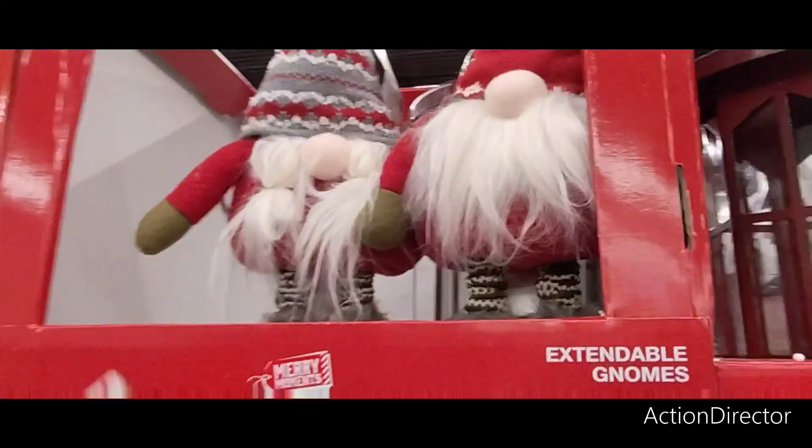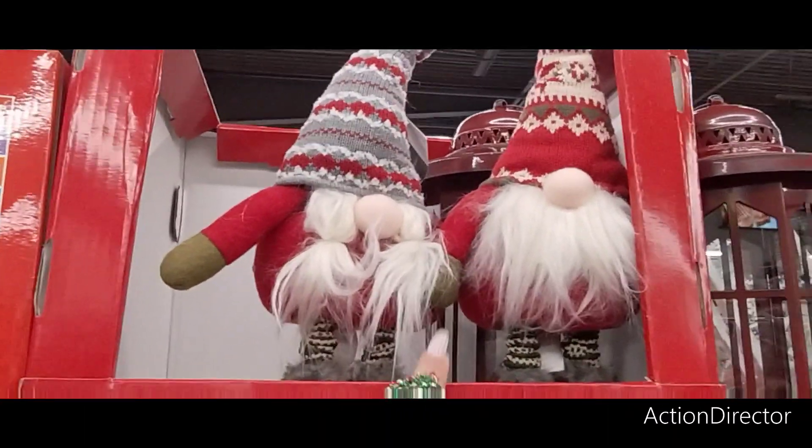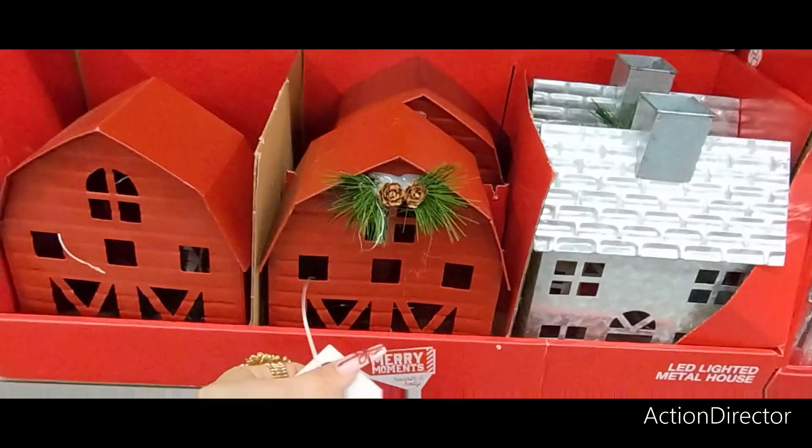Hello friends, we are here at Aldi. They have the extendable boyfriend and girlfriend gnomes — they are $8.99 each, and these are the last two left. They also have this barn and galvanized house, and these do light up.